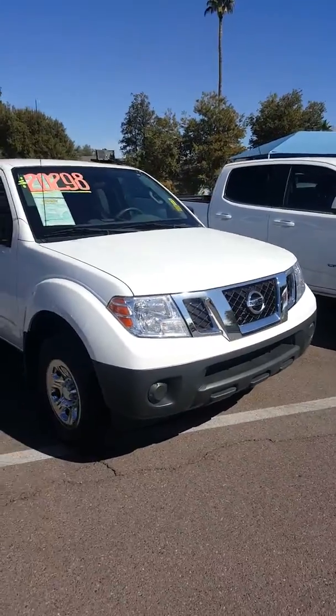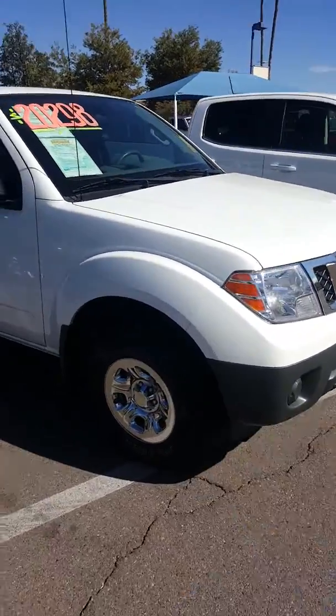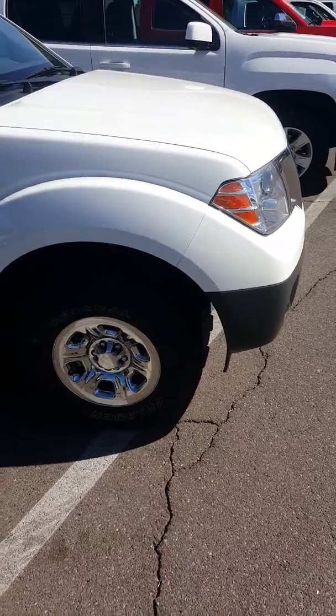Just wanted to do this quick walk around. You see the tires there? They look like they're fairly brand new.